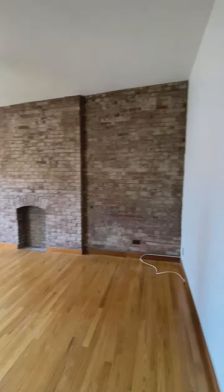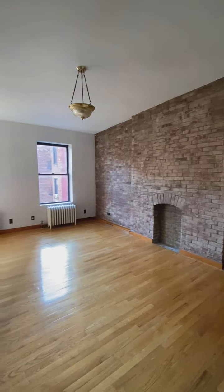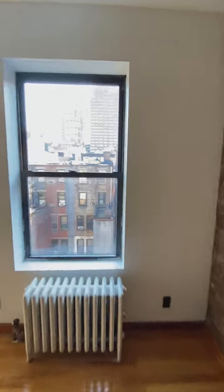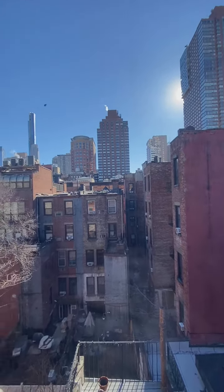And here is the living space — exposed brick, high ceilings, about 12 feet. We have south windows so it's nice and sunny, and that's the back of the building, nice and quiet.